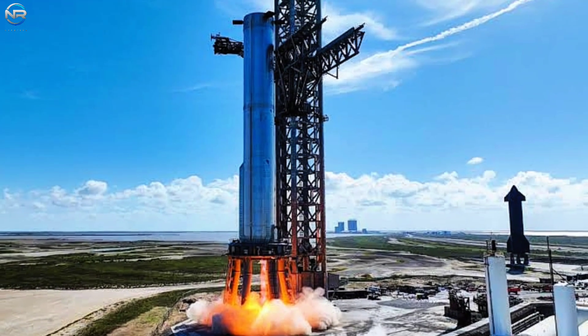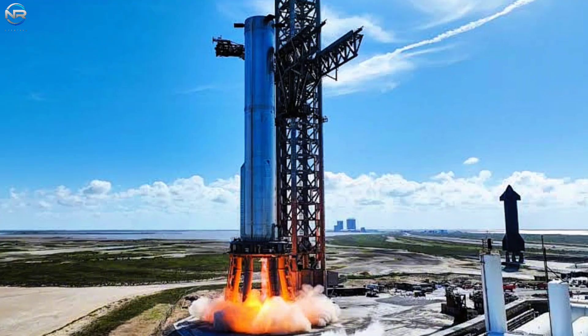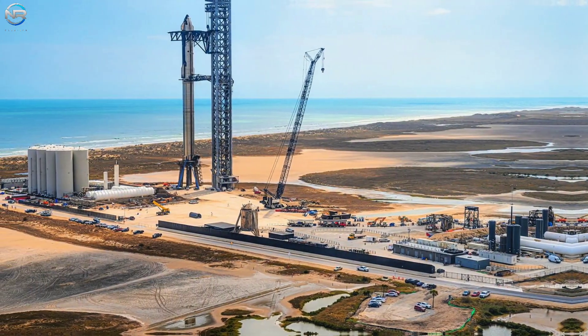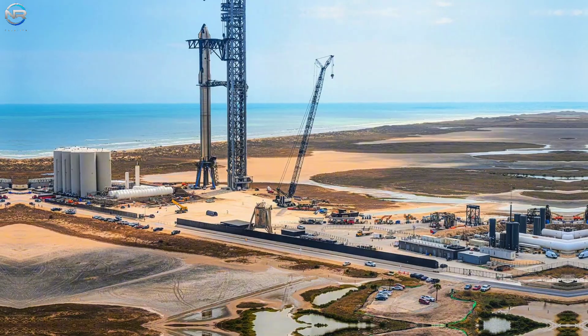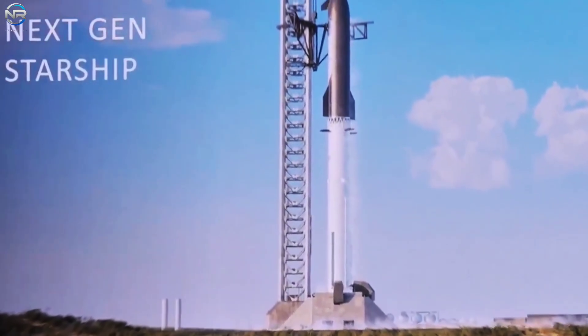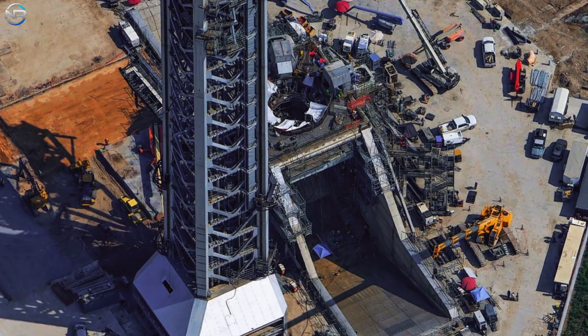This evolution will not only bring changes to the rocket, but will also require extensive updates to its supporting infrastructure. The launch pad in particular will need to be transformed to accommodate the next generation of Starship. This is the reason behind the significant redesigns that have taken place recently. Construction of Pad 2 at Starbase has been approached in a completely new way compared to previous years.